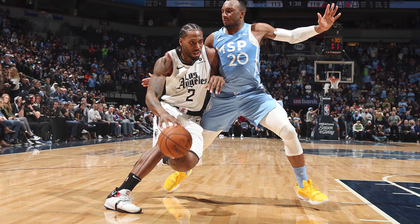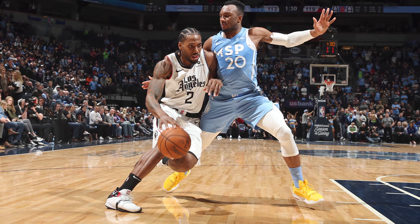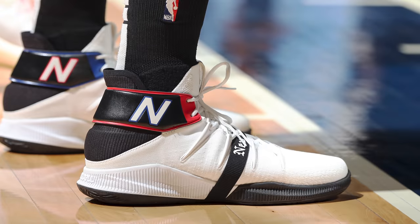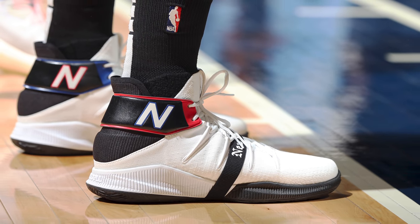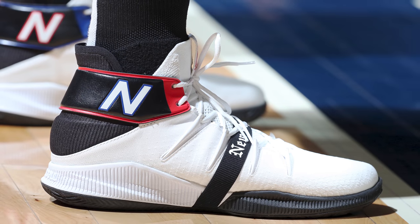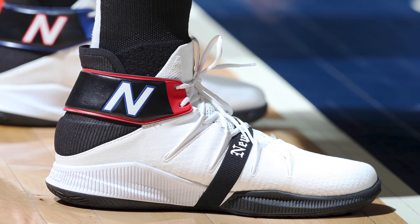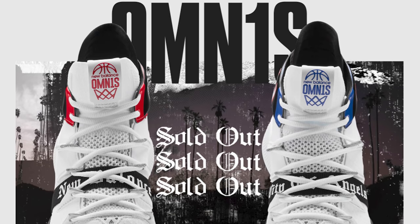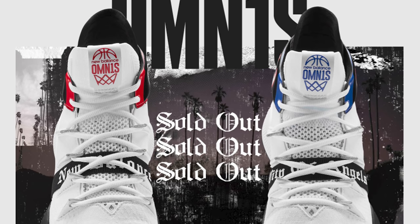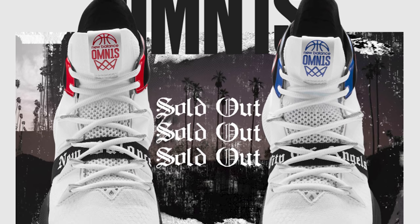Regardless, the colorway that Kawhi rocked against the Timberwolves is meant to go alongside the Clippers' city edition uniforms, with the same font from the uniforms on the straps alongside a black and white color scheme accented with classic Clipper red and blue. In my opinion this is by far the best colorway of the Omnis we've seen yet, and they had an online release but sold out in minutes. I tried to cop a second pair for myself but they were only available in sizes 15 and up — which, now that I think about it, maybe I should have gotten a size 15 because there would definitely be no midfoot tightness.